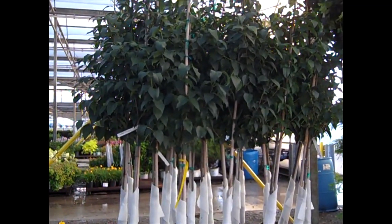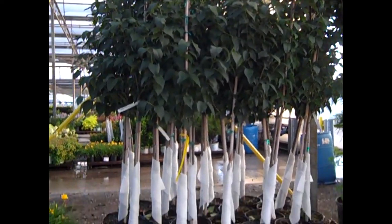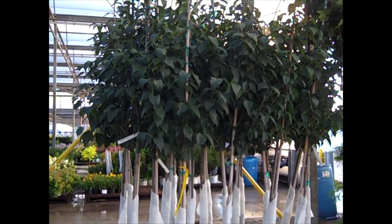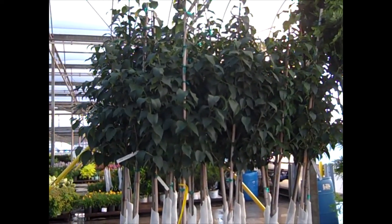Next to these beautiful daylilies here, we're looking at some 7 gallons. These are Ivory Silk, so our container trees are starting to come on inventory. We've got a great selection. Be sure to check with our sales team.